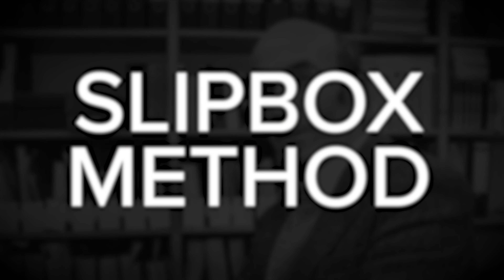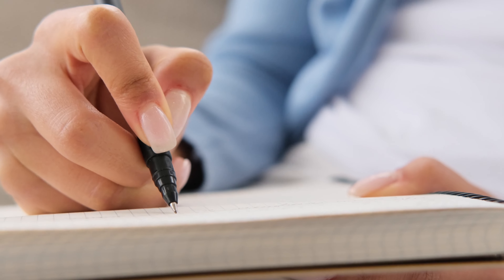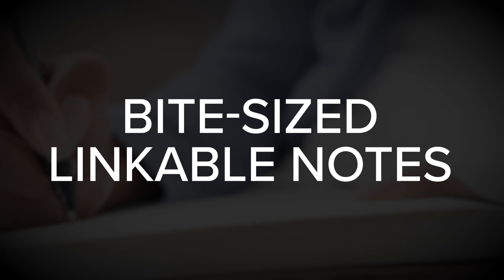The system presented in the book is the slip-box method, as used by Nicholas Luhmann, who is considered one of the most influential social theorists of all time. He published 58 books over a 30-year period — and that's not including translations or other books that were published based on his notes after his passing. His method simply involved turning interesting insights into bite-sized linkable notes, and he did this in three steps.